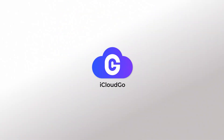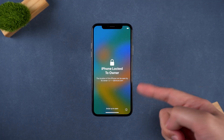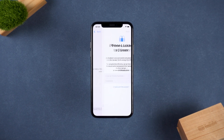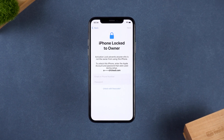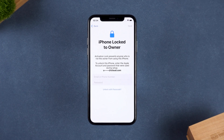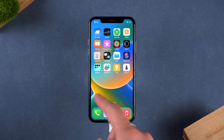Hello everyone, welcome to the iCloud Go. Have you ever encountered this situation? You just bought a second-hand iPhone but it's locked and asks for the original Apple ID? Or maybe you forgot your own Apple ID and now your iPhone is completely unusable? Don't worry, today we'll show you four reliable methods to successfully unlock your iPhone.